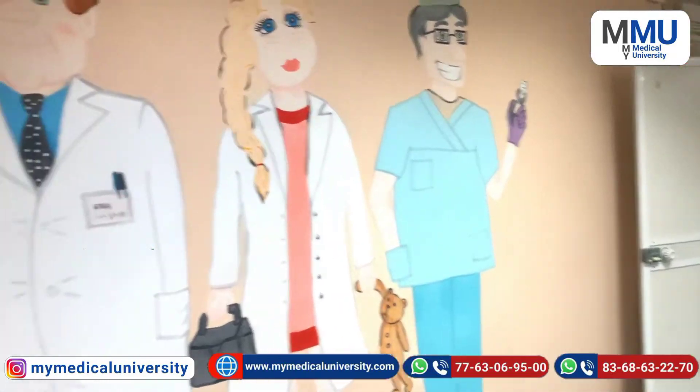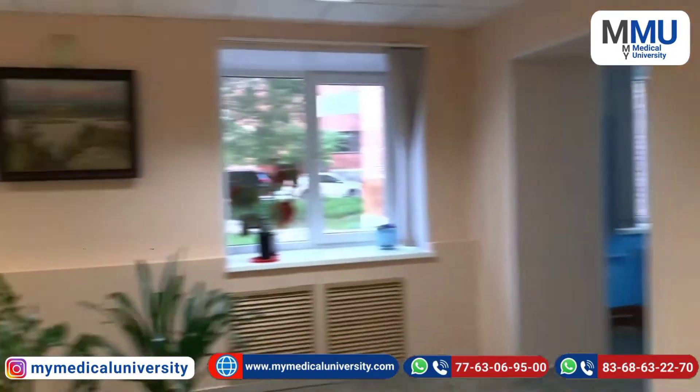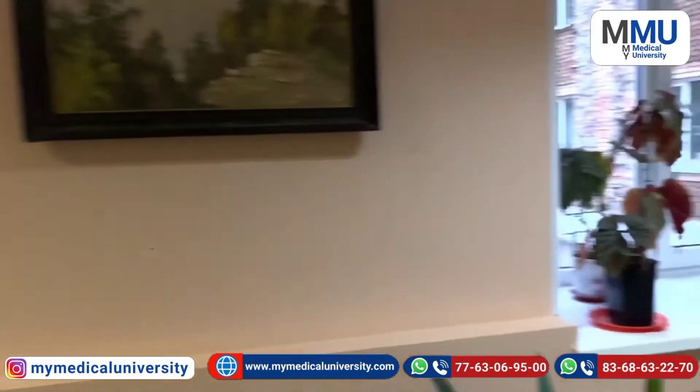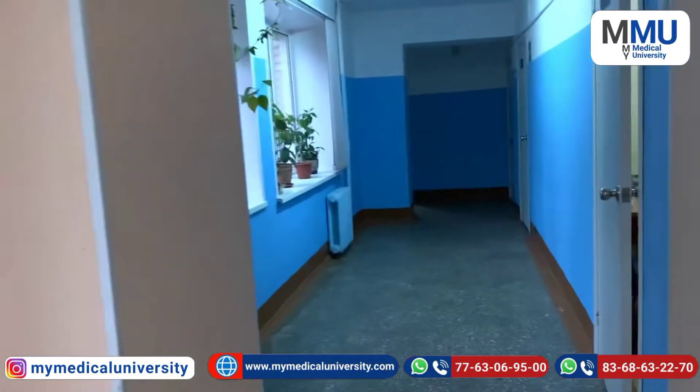This is the first floor. You can see here there is a coffee area where you can buy coffee. I am staying on the fourth floor.